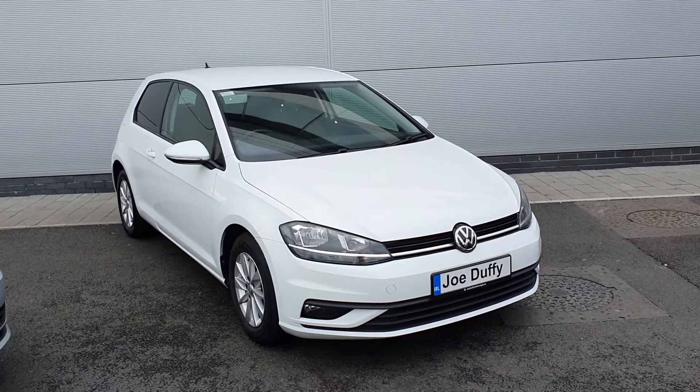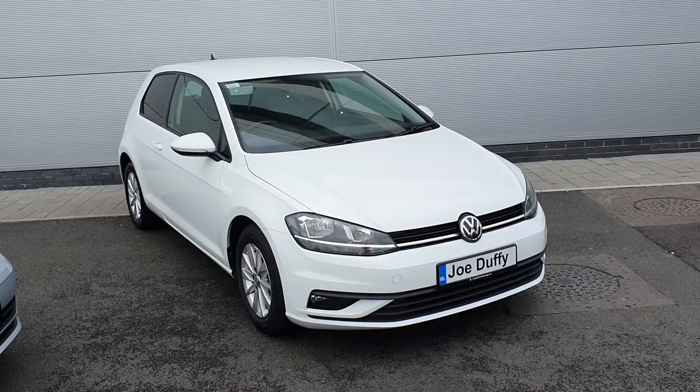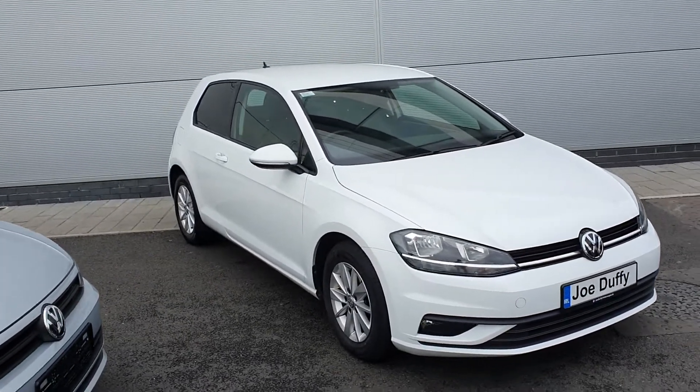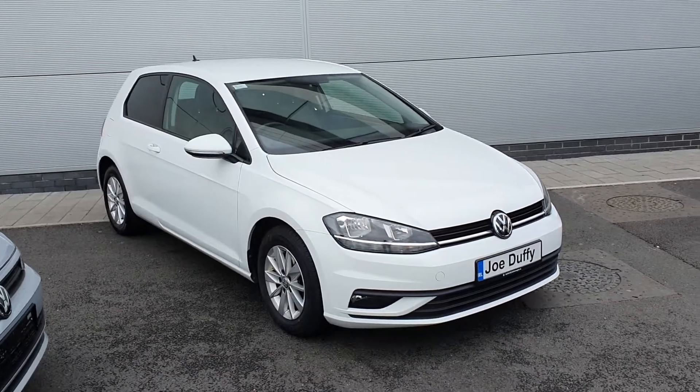It's a 1.6 diesel engine with 115 horsepower. It's color white. You have a privacy glass at the back and nice alloy wheels come with it.